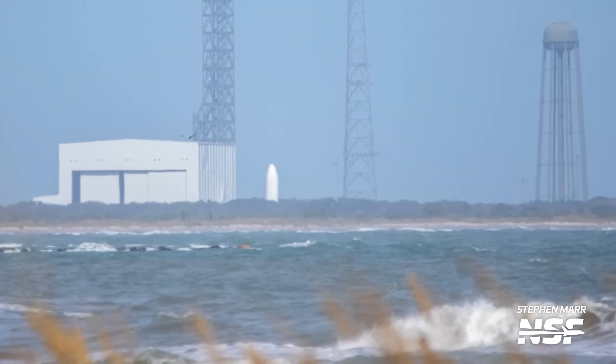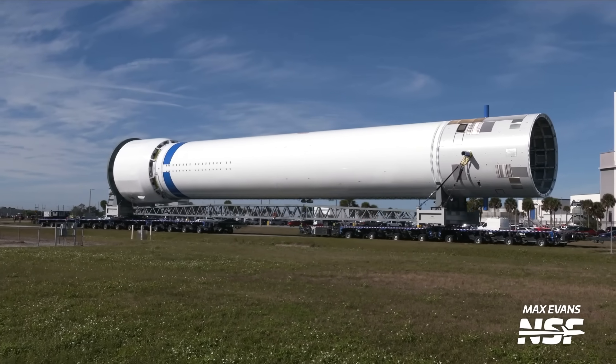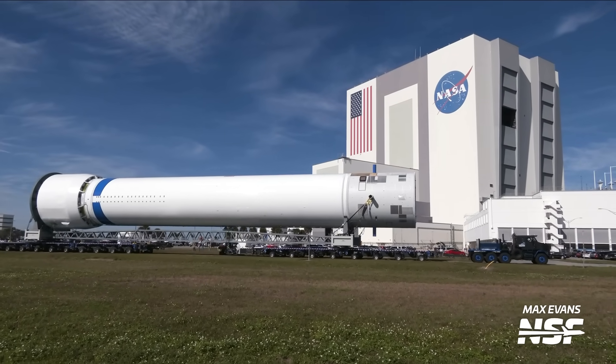We've now seen the booster, the second stage, and last month the rocket's fairing — all inside the hangar. These are complete enough that Blue Origin could potentially mate them together and roll them out for cryogenic testing of the full stack on the pad, which would allow teams to test ground systems and the stages joined together. This bodes well for a potential launch of New Glenn towards the end of the year.